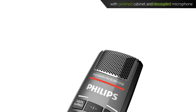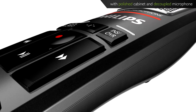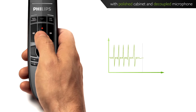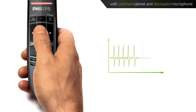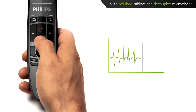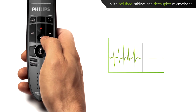The housing of the new SpeechMic Premium is made of high-class polymers. Its cabinet features a polished surface including a pearl metal additive. Combined with the completely redesigned free-floating microphone suspension, this makes the device non-sensitive for all kinds of touch and background noises, providing almost 100% speech recognition accuracy. The SpeechMic Premium is the most professional dictation device ever.